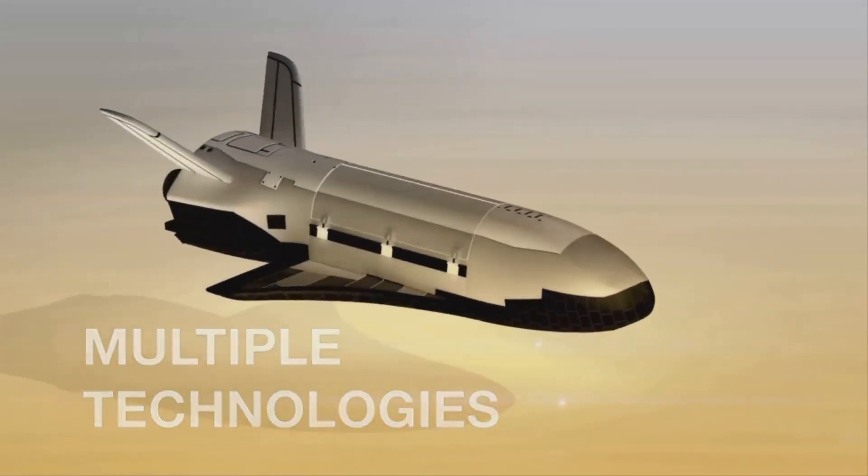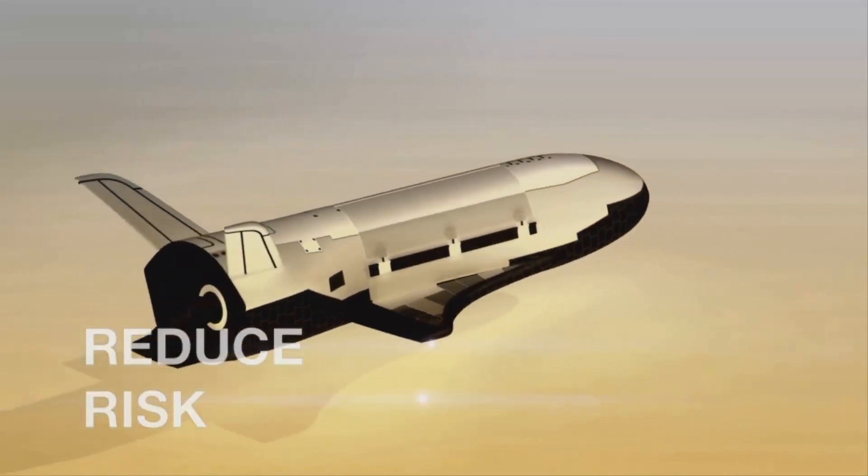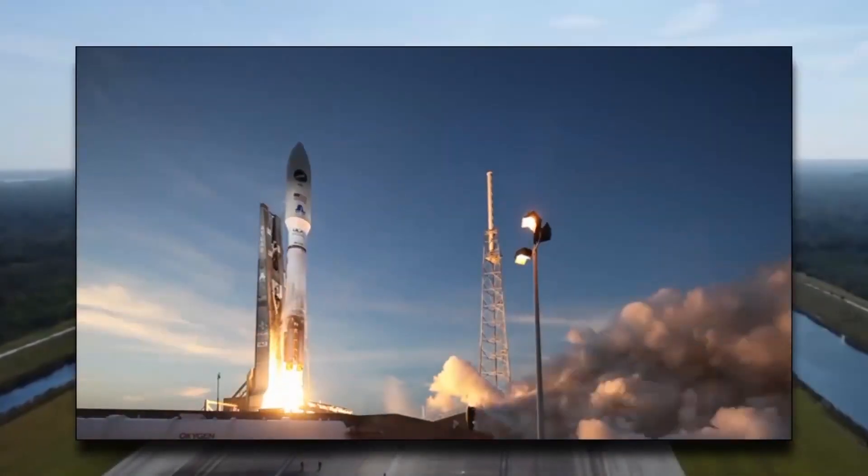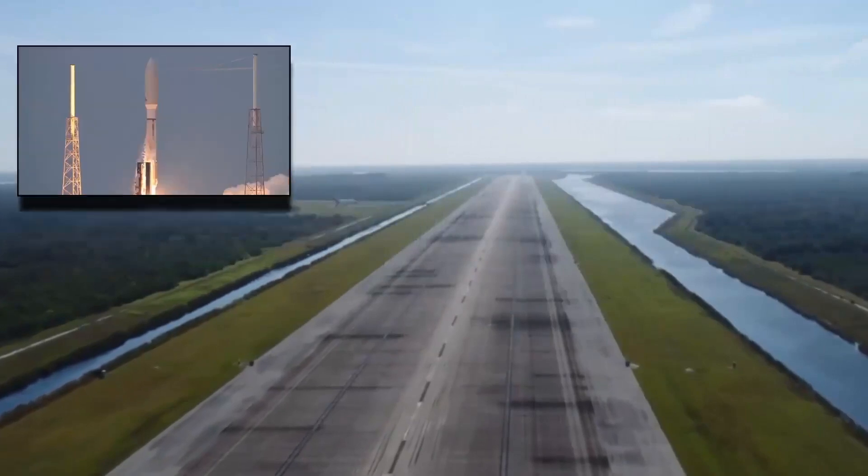The X-37B is designed to fly and test new technologies, reduce technical risk early in product design, and validate system performance. It has completed four successful flights, accumulating over 2,000 days of on-orbit demonstrations.